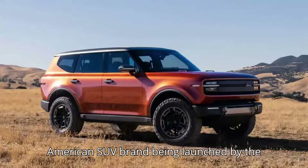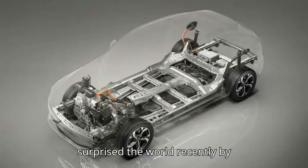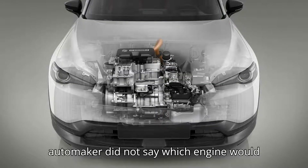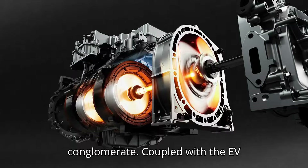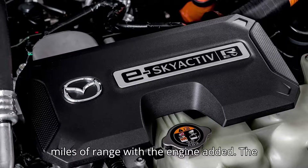Scout Motors, the reborn American SUV brand being launched by the Volkswagen Group in 2027, also surprised the world recently by announcing their electric truck and SUV will also pack a range extender. The automaker did not say which engine would be used, but presumably it could be an off-the-shelf unit from the rest of the conglomerate. Coupled with the EV battery, the Scout vehicle should get 500 miles of range with the engine added.